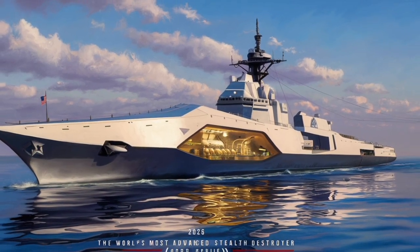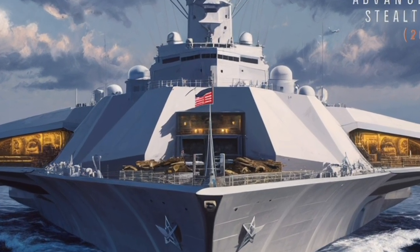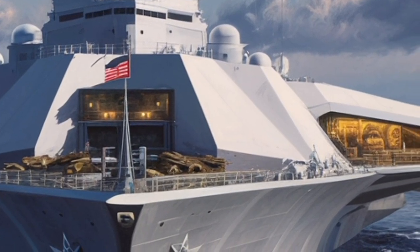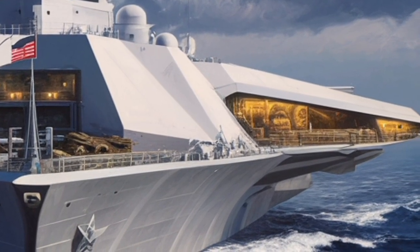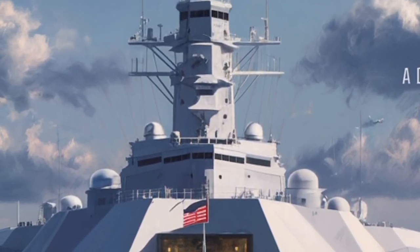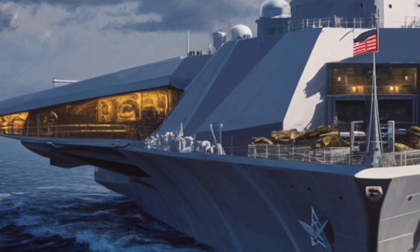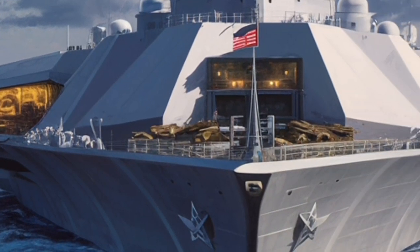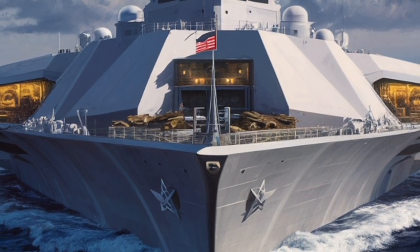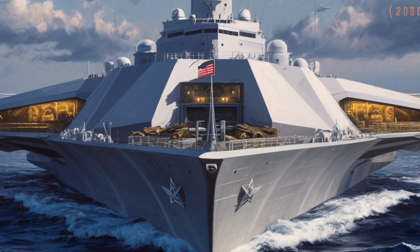Of course, no system this advanced comes without challenges. The Zumwalt program has faced criticism for its cost, complexity, and shifting mission goals. Its development was ambitious from the start, pushing the boundaries of naval engineering in nearly every category — building a stealth ship of this scale, integrating an all-electric propulsion system, and designing weapons that didn't yet fully exist all contributed to delays and high construction costs. But by 2026, the platform benefits from years of refinement, testing, and technological maturation. The result is a warship that, while expensive, represents one of the most technologically capable vessels on the planet.